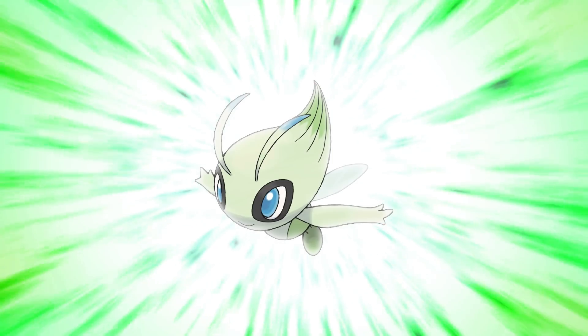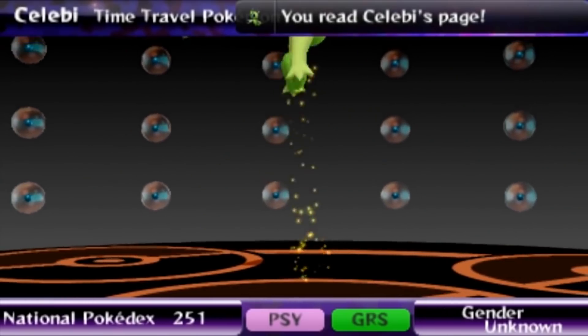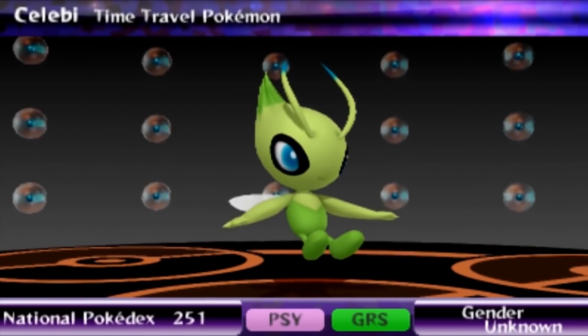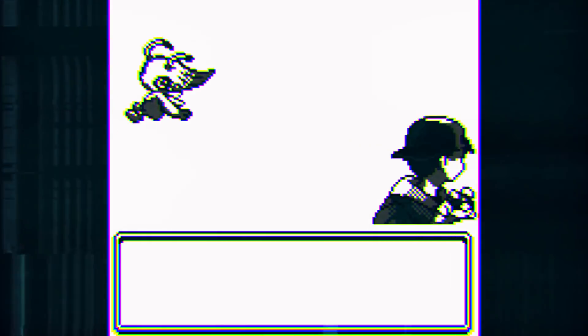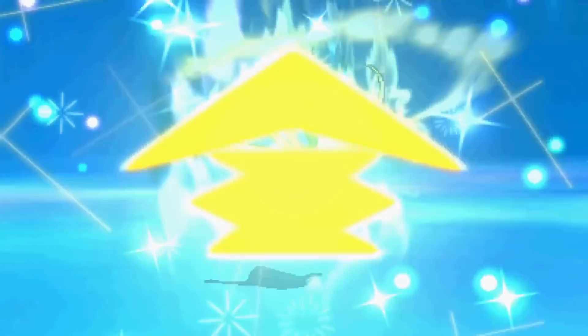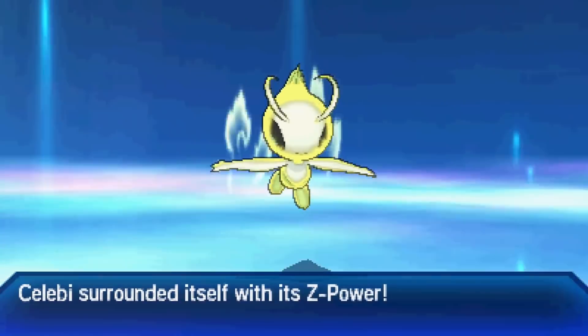Number 8: Celebi! It's a unique design with no flaws — it's exactly what it should look like: a forest pixie. Its color scheme is very pretty, it's cute but mysterious, its head looks like a plant without being a literal plant. It just nails what it's supposed to be, and the concept contributes to a believable Pokemon.